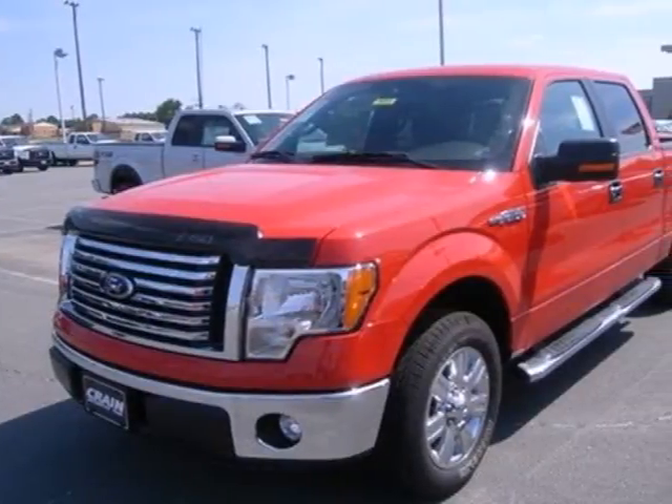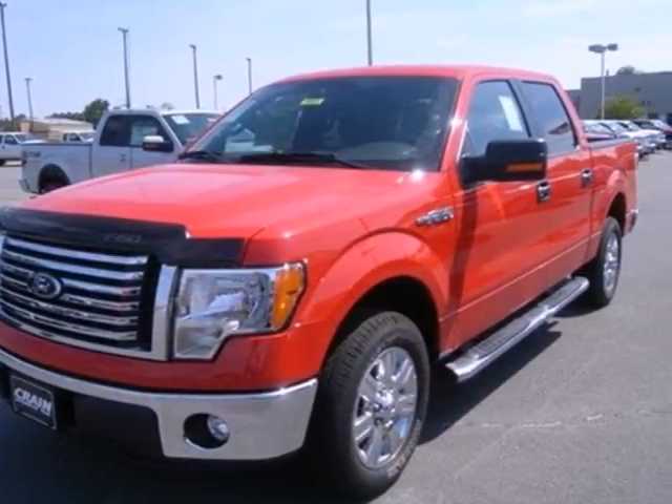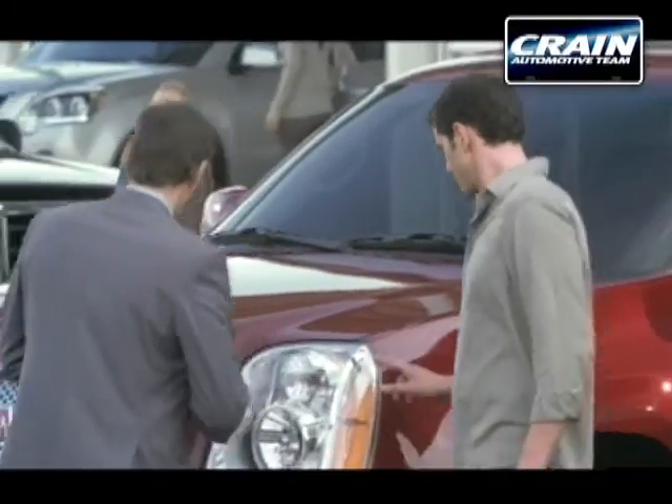Haul and protect your cargo in this pickup. Stop in today. Visit us anytime at craneteam.com.